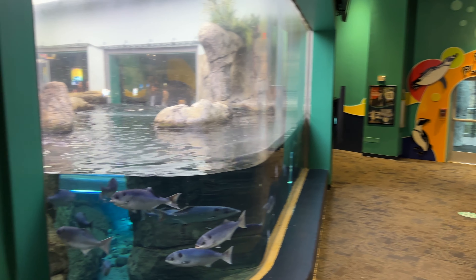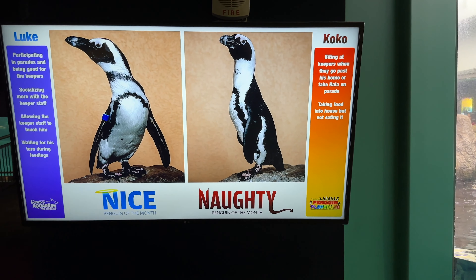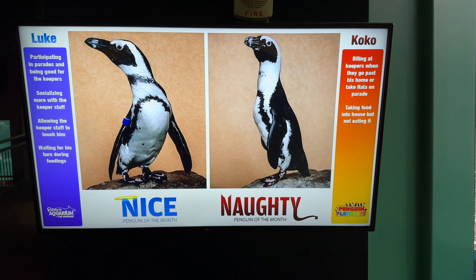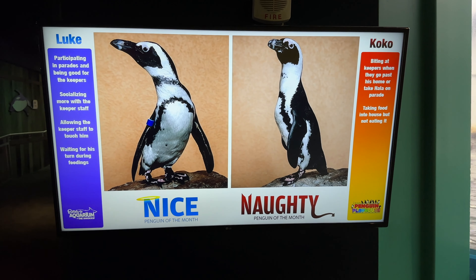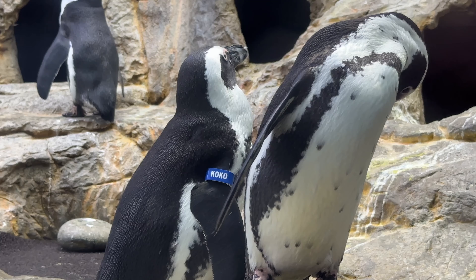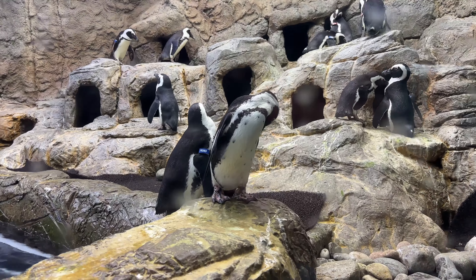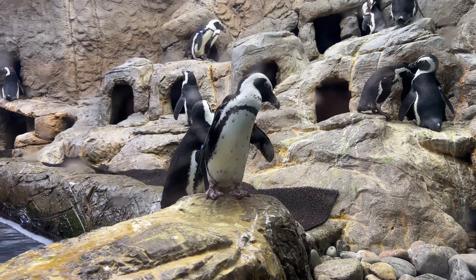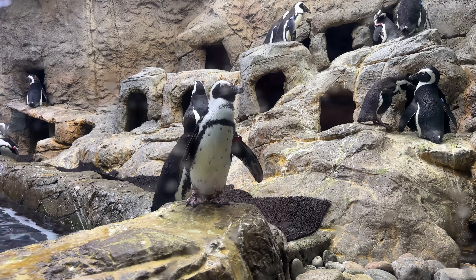We're now in the penguin area and I thought I'd show you the nice and naughty list. Coco here has been biting at the keepers when they go past his home and taking food into the house and not eating it. Coco has been on the naughty list — but good job, Luke. There's Coco. It's a little sad he's been on the naughty list, as each one of the penguins are labeled with their name on their little fin, or wing I guess you'd call it.